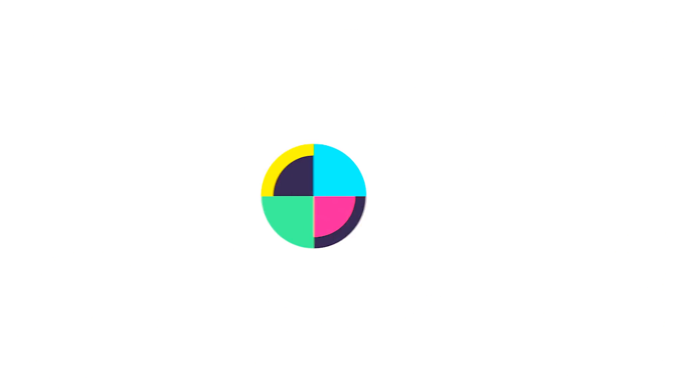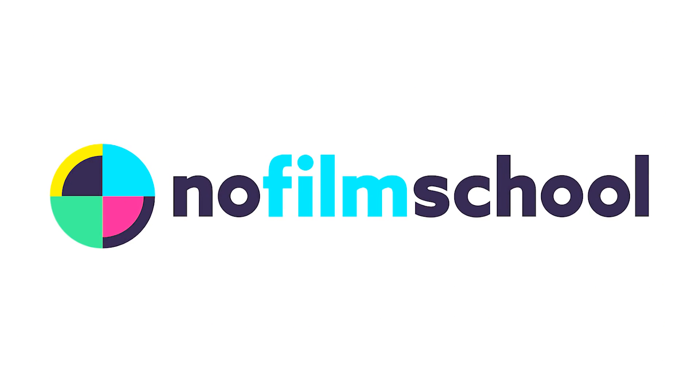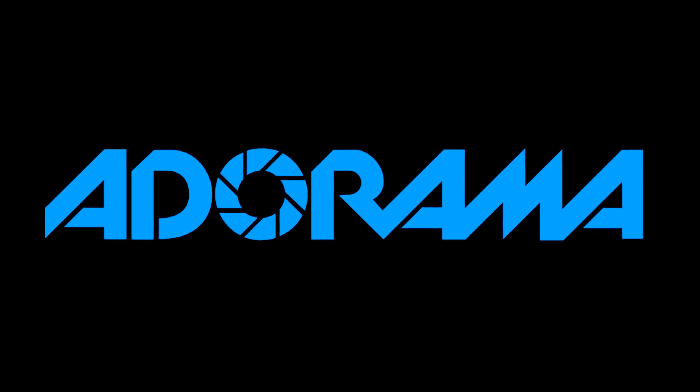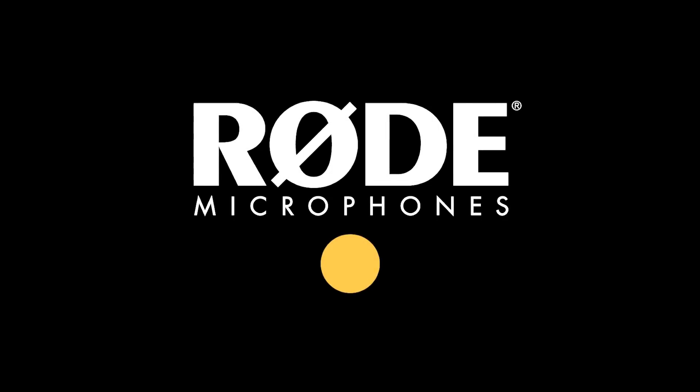No Film School's coverage of NAB 2018 is brought to you by Blackmagic Design, creating revolutionary solutions for film, post-production, and television. Adorama, the world's only full-service destination for photo, video, and electronics. And MyRoadReel, the world's largest — register now at MyRoadReel.com.